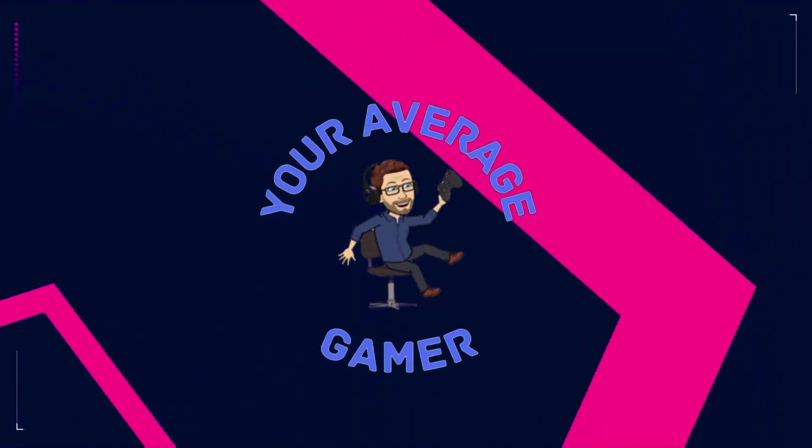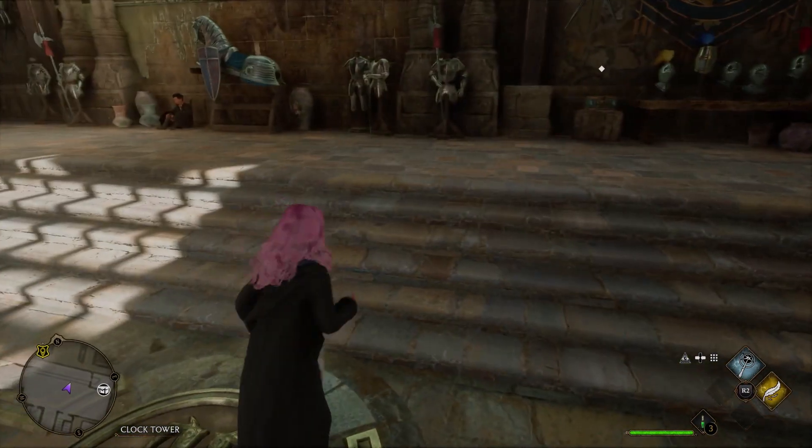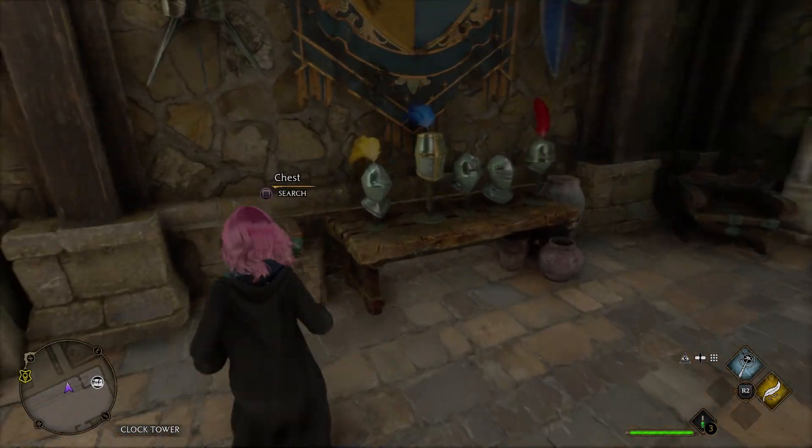Hello everyone, I am your average gamer. Thank you for watching. Let's get into the video. Welcome back to Hogwarts Legacy. Let's see what we have going on this time.